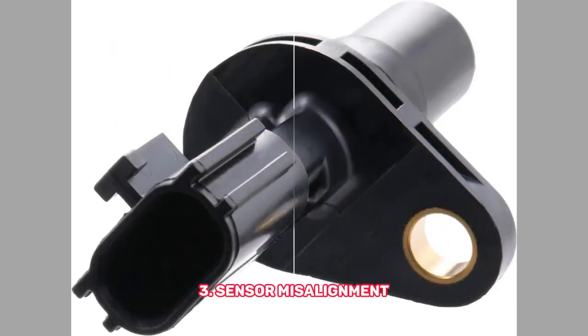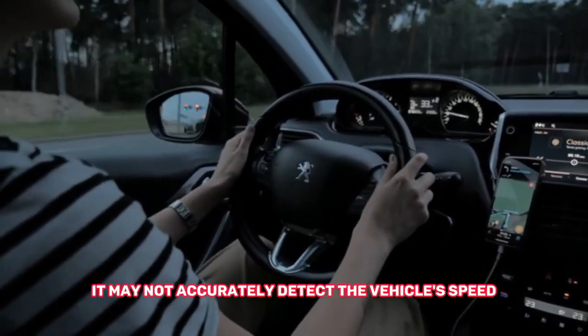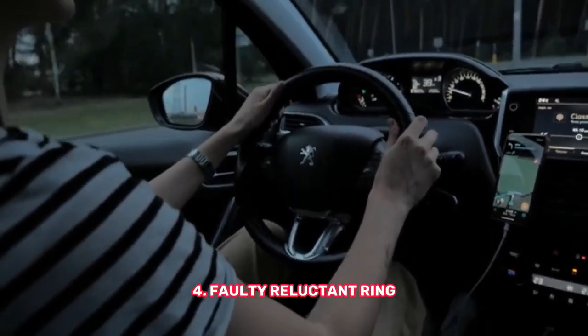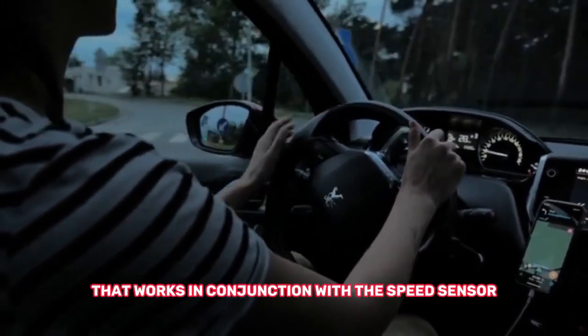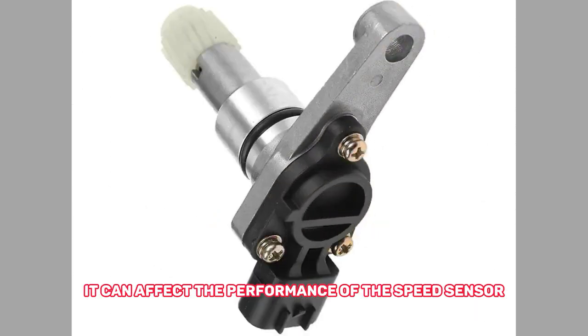3. Sensor misalignment — if the VSS is not properly aligned or installed, it may not accurately detect the vehicle's speed. 4. Faulty reluctor ring — some vehicles have a reluctor ring attached to the wheel hub that works in conjunction with the speed sensor. If the reluctor ring gets damaged or becomes loose, it can affect the performance of the speed sensor.